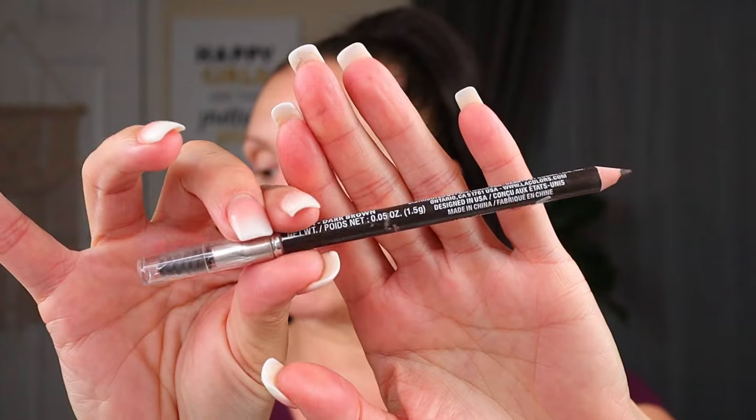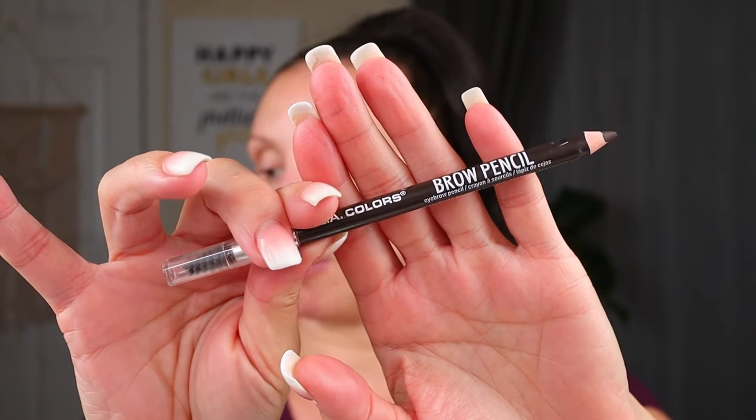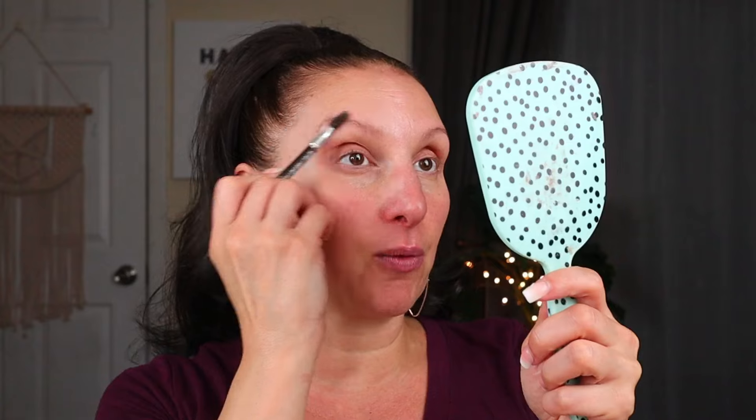Without any further chit chat, let's get into today's video. I'm going to use an eyebrow pencil I haven't used in a while — this is the LA Colors brow pencil in dark brown. Dollar Tree has several brow pencils; this is the one with the spoolie on the end. It's not my absolute favorite from LA Colors, but I figured I'd use it since I haven't used it in a little while.